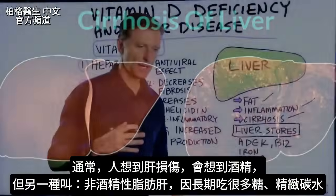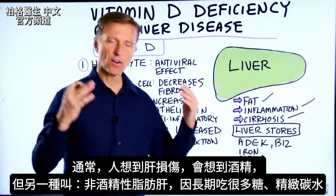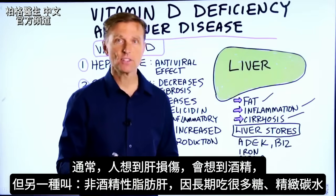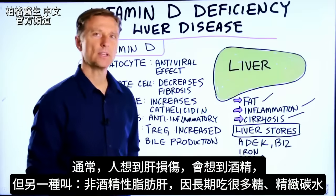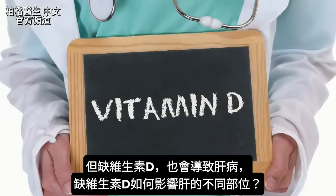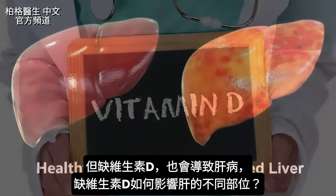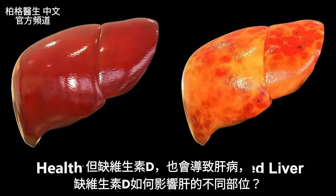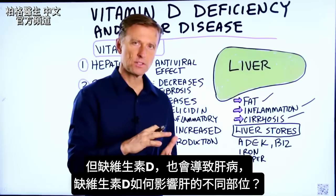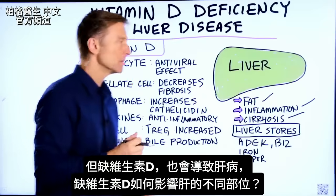Typically when people think about liver damage, they think about alcohol. But there's something called non-alcoholic fatty liver disease, and that can come from eating a lot of sugar and refined carbs over many, many years. A vitamin D deficiency can also cause liver disease. Let's go through how a vitamin D deficiency can affect different parts of your liver.